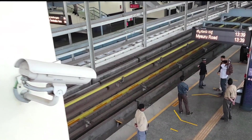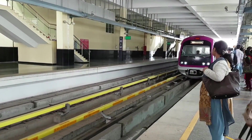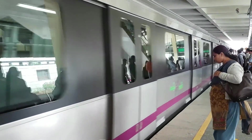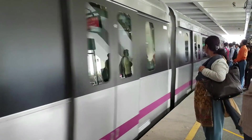Phase 2 of Namma Metro with Hussur Gate Station located quite close to Dollar Colony will revolutionize Dollar Colony's connectivity to every part of the city. Further, the additional Metro Line connecting Silk Board to KR Puram will make the commute even easier.